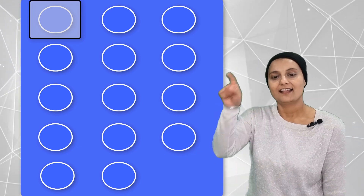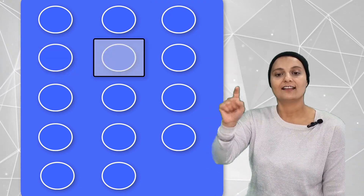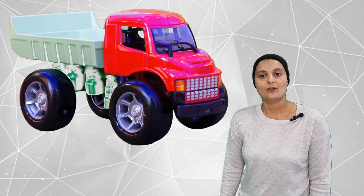Let's count how many circles on a paper there are. 1, 2, 3, 4, 5, 6, 7, 8, 9, 10, 11, 12, 13, 14. We got 14 circles on a paper.